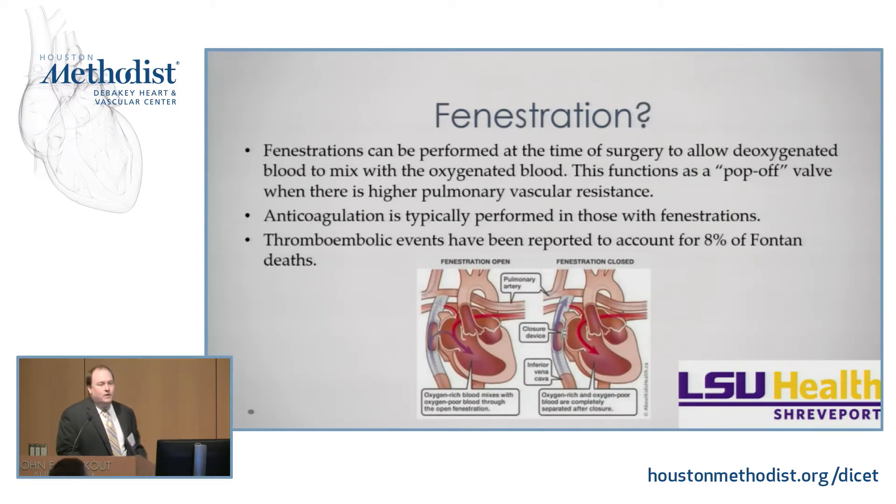Fenestrations are another thing commonly done with a Fontan. A fenestration is basically a hole between your Fontan and your atrium — it functions as a pop-off valve, so that if you have mildly increased pulmonary vascular resistance, you can maintain your systemic output while the body adjusts to this new physiology. It's highly debated whether you need fenestration — some surgeons do it on every patient, some on none. When you have a fenestration, you need anticoagulation because blue blood mixes into the systemic circulation, and thromboembolic events can occur — reported to account for about 8% of Fontan deaths.